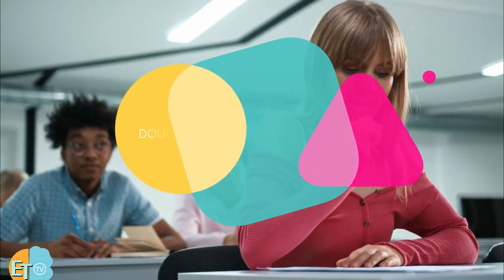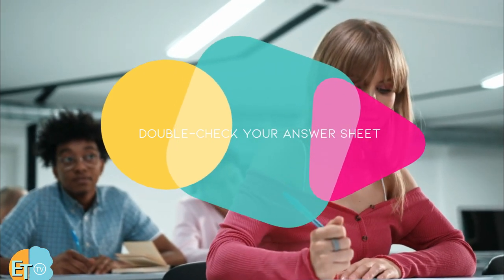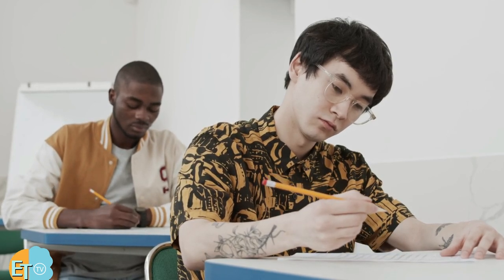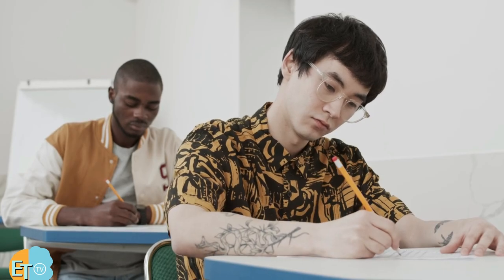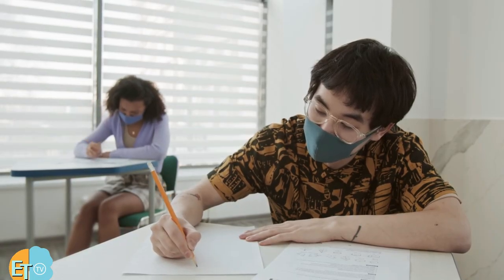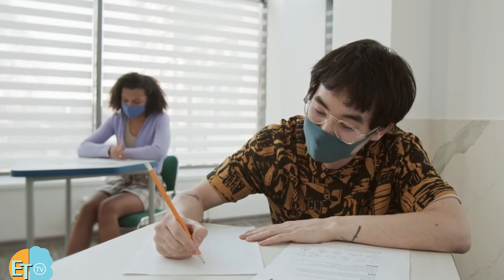Double-check your answer sheet. Once you are done with your test, make sure to double-check before submitting it. This is one of many effective tips to check if you have missed any questions. Make sure no question is left unanswered. If you don't know the answer to a specific question, your best bet is to use the elimination process to heighten your chance of getting the correct answer.